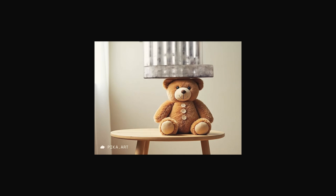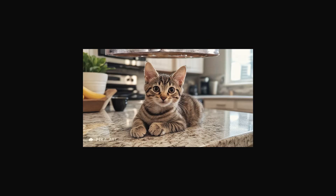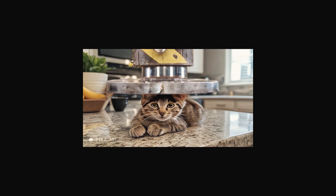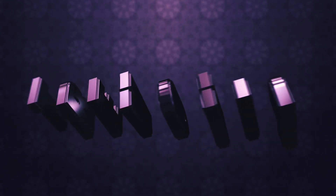Number three: Pika Effects. These are dynamic, physics-driven effects that add a new level of sophistication to AI-generated videos. Because who doesn't want their AI to obey the laws of physics?